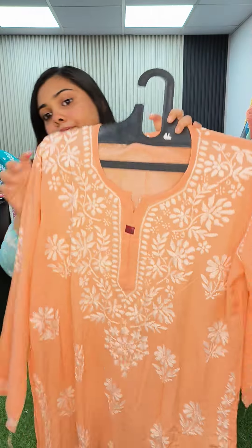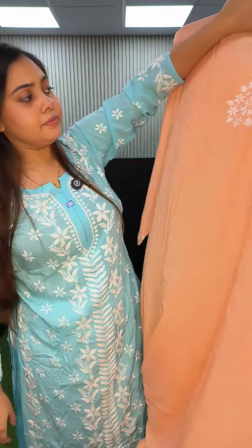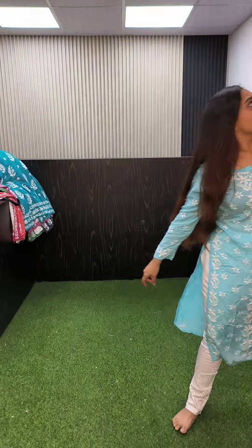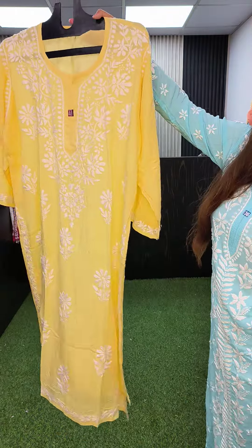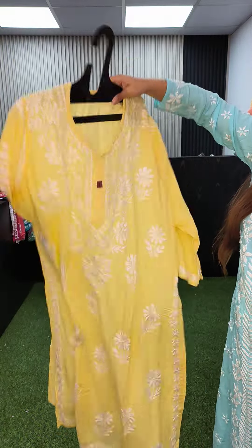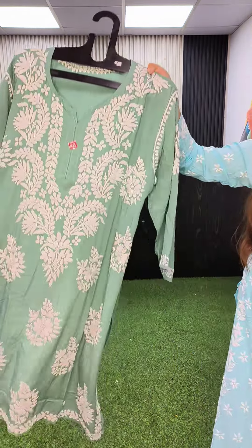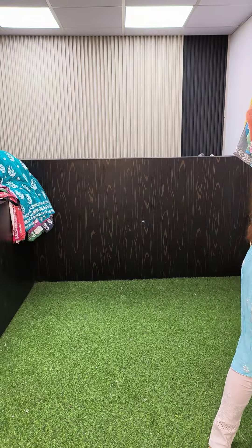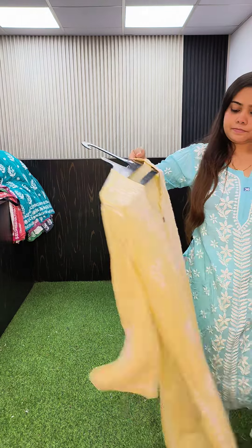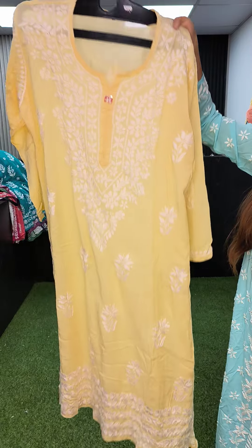Color peach — this is the design, 1250, this is the back. Same design in yellow color in size 46. English green color in size 46. Light yellow color in size 46.